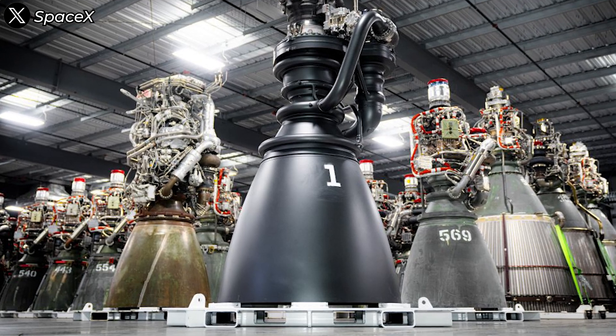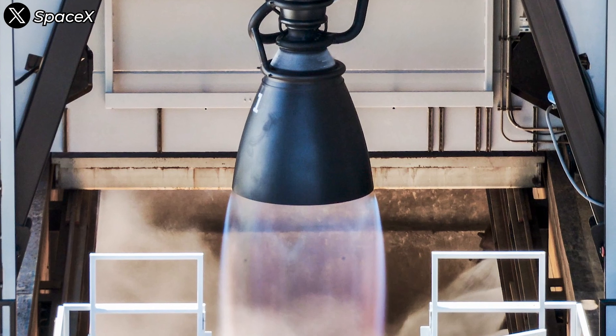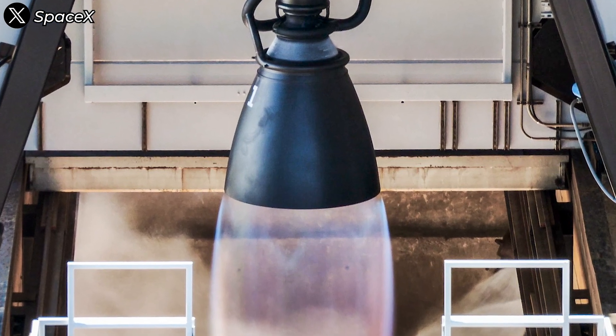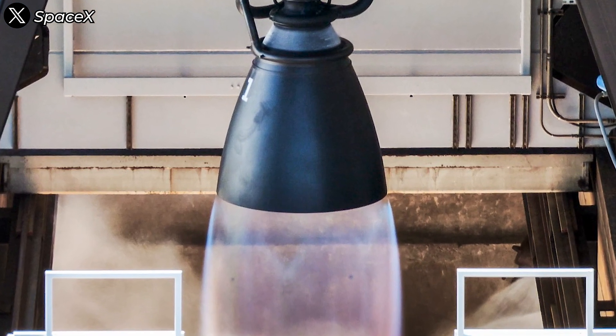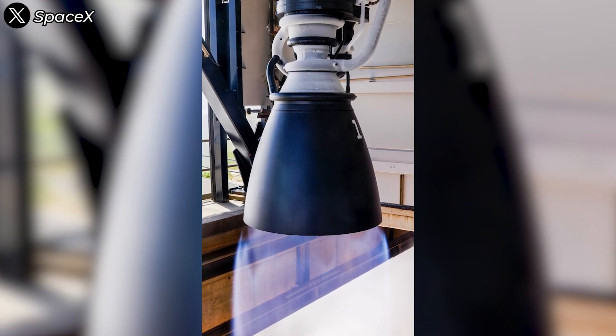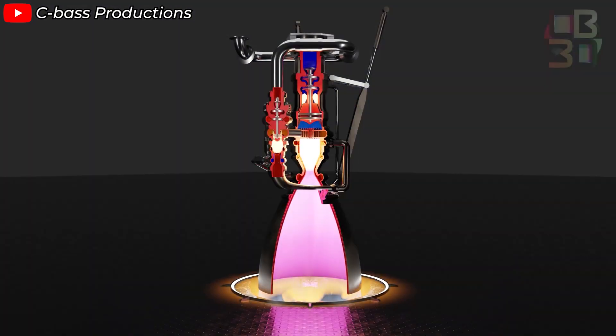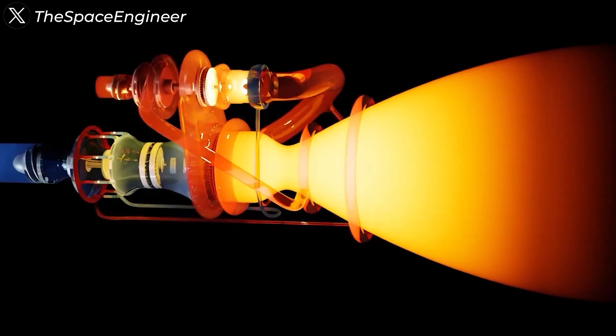It's clear that SpaceX has made a massive leap in materials technology and cooling engineering. With Raptor 3, it seems SpaceX has significantly upgraded the efficiency of its regenerative cooling system, allowing the engine to operate at higher temperatures without the need for additional protection. There's also a possibility that SpaceX is combining different cooling methods for the nozzles. Additionally, this new generation of engines might be built from advanced alloys or composite materials capable of withstanding extreme heat and stress.